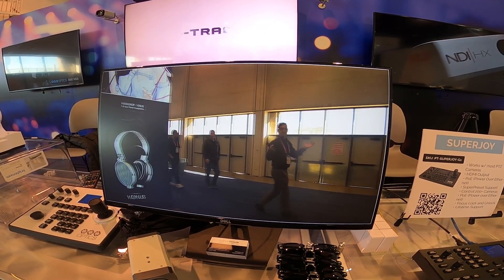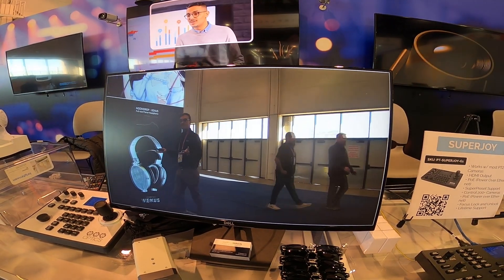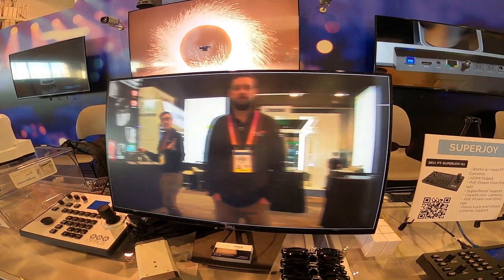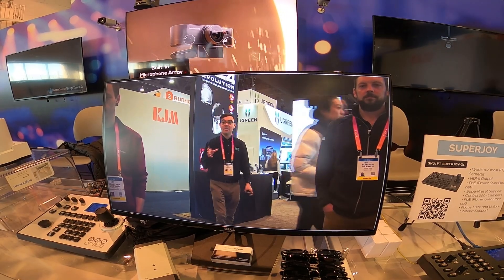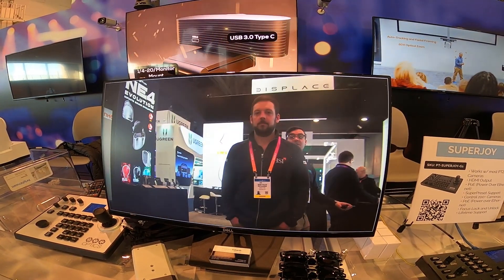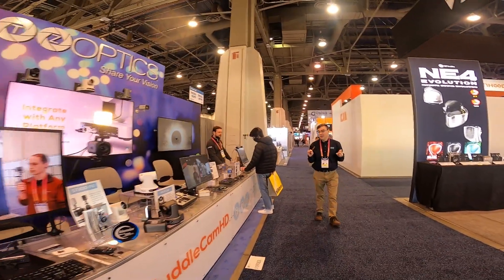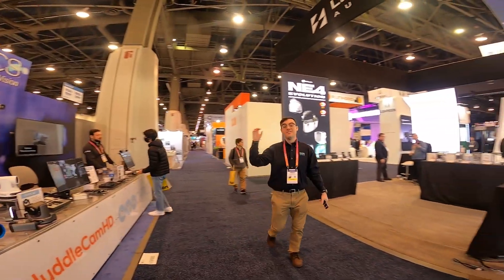If I select myself, it will automatically track me in this frame. This is a brand new technology that uses computer vision so that the camera can tell exactly who you want to be tracked in view, and not have any issues with other people walking around in the scene. This is a really great technology allowing us to track me anywhere that I go. It'll even zoom in to people on stage and always keep you in view.